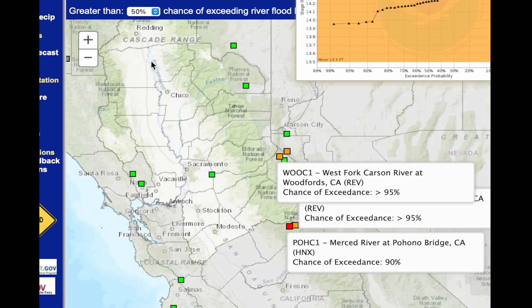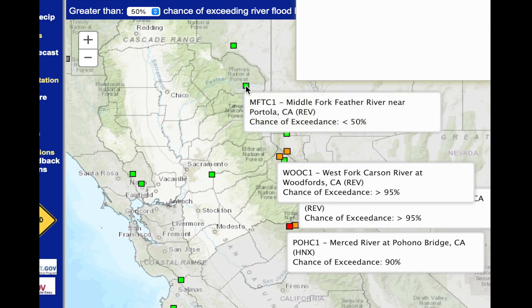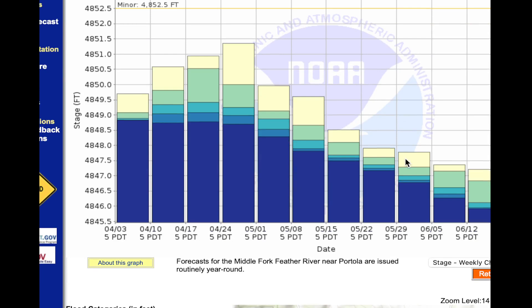These are all on the east side of the Sierra. One more area to show you is the middle fork of the Feather River near Portola. Here the peak is a little bit different — it's in late April to early May, and then it tapers off. The minor flooding stage is way up high on this chart, and right now there isn't even a 10% chance of getting to that level.